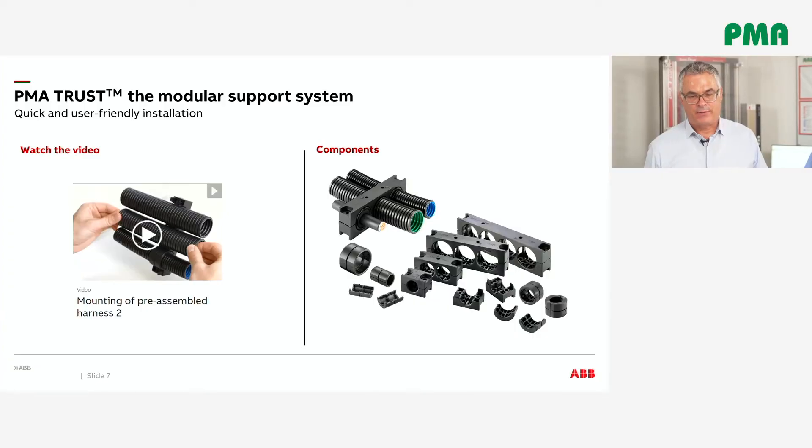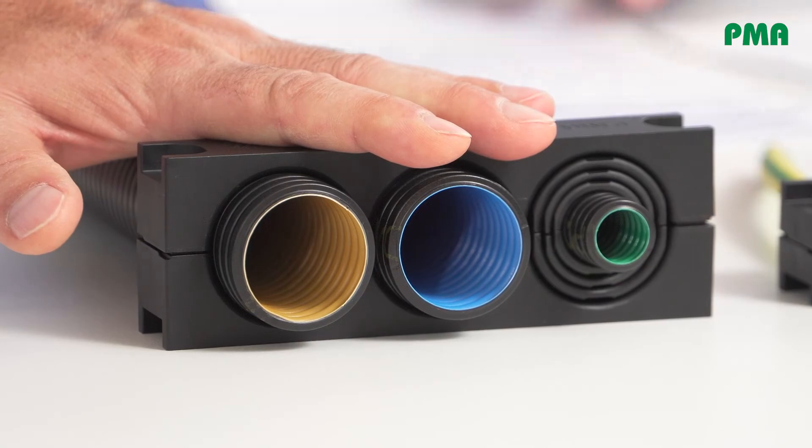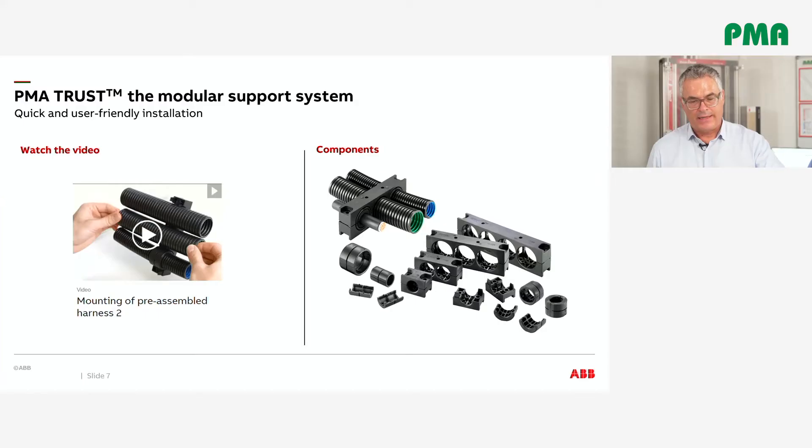Let me introduce PMA Trust — the missing link to the installed conduits and cables. Light, compact with high impact resistance, quick and user-friendly installation. PMA Trust saves up to 30% of installation time. Let's look at the easy installation of PMA Trust.